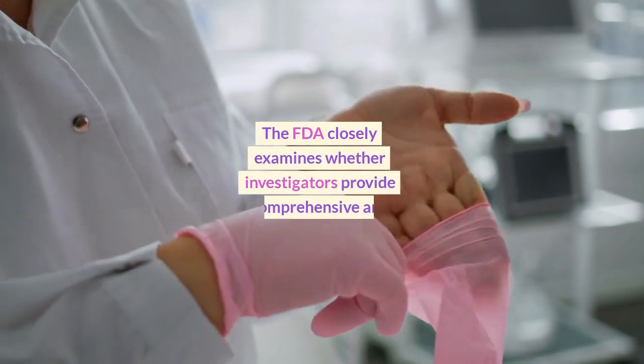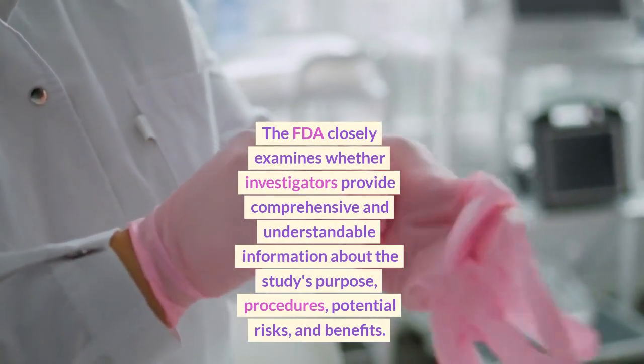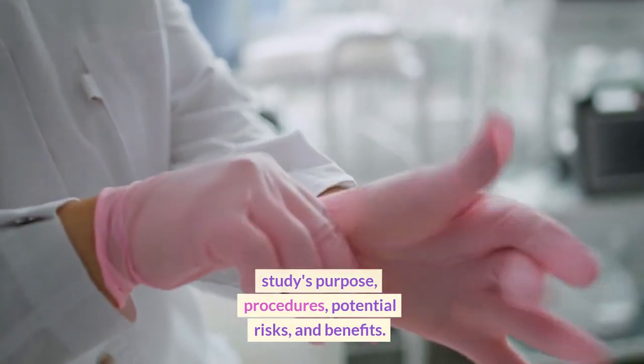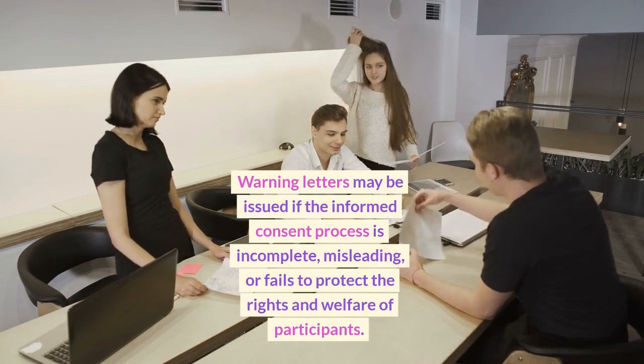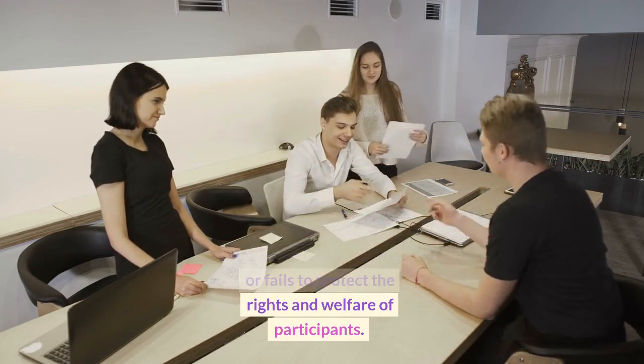The FDA closely examines whether investigators provide comprehensive and understandable information about the study's purpose, procedures, potential risks, and benefits. Warning letters may be issued if the informed consent process is incomplete, misleading, or fails to protect the rights and welfare of participants.